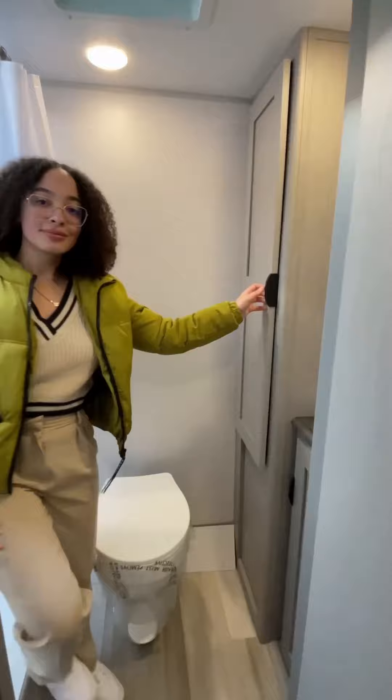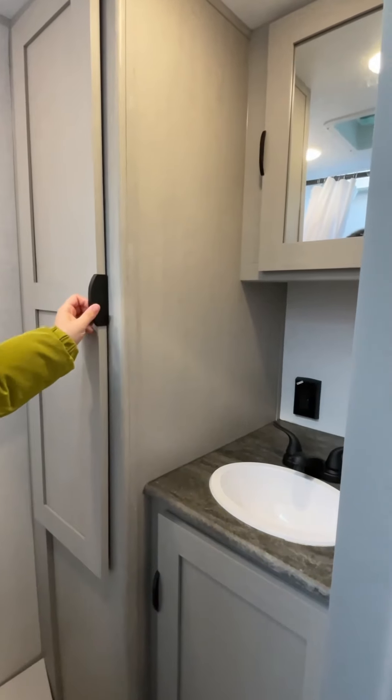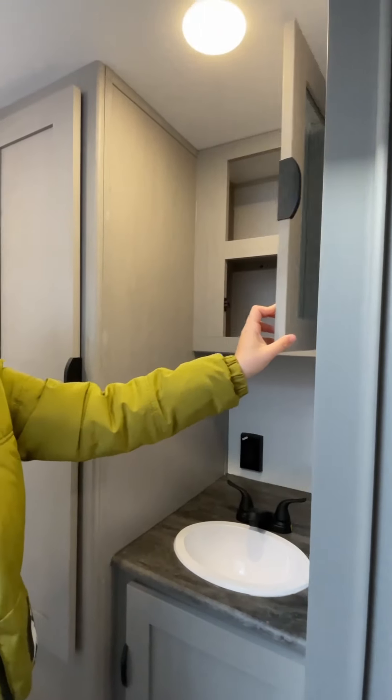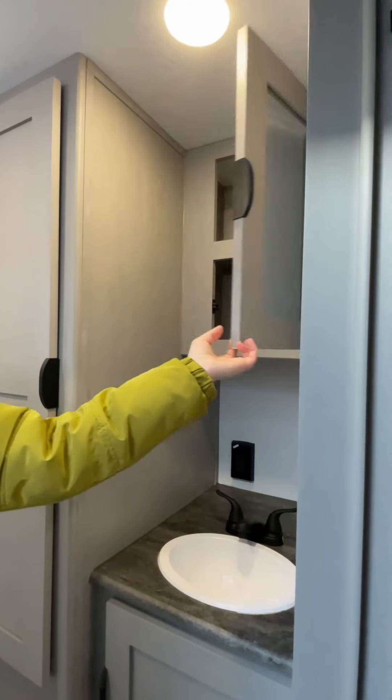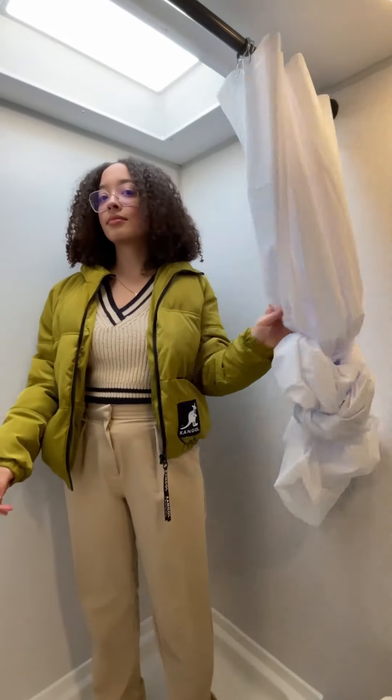One of our standout features of the Viking Saga is the full bath in the rear: a 24 by 36 shower, toilet, and vanity with a sink. It's like carrying your home comforts wherever you go. And don't forget the overhead medicine cabinet for all your toiletries.